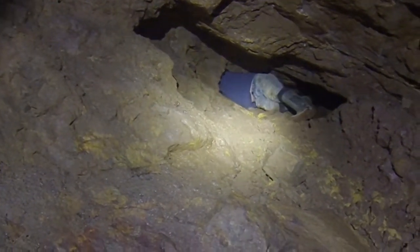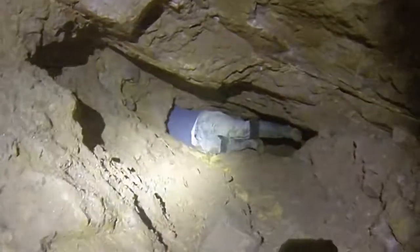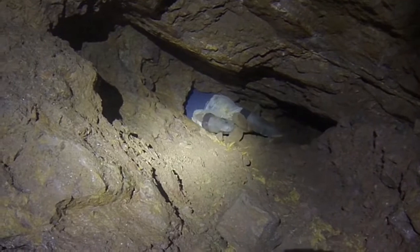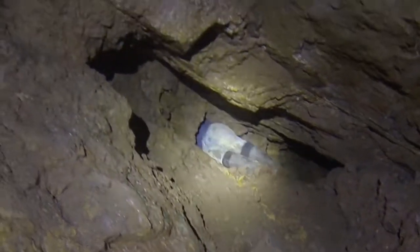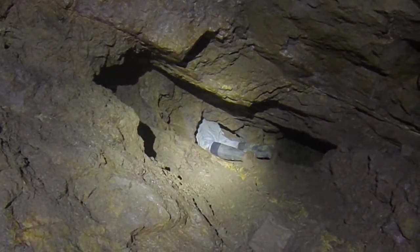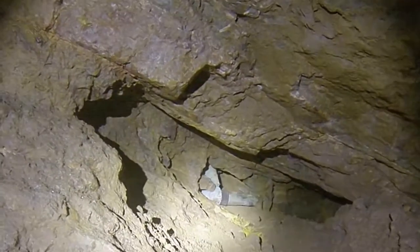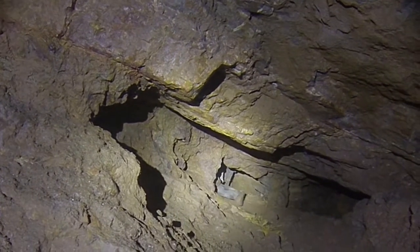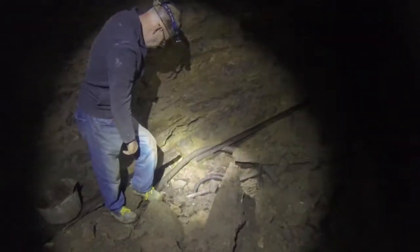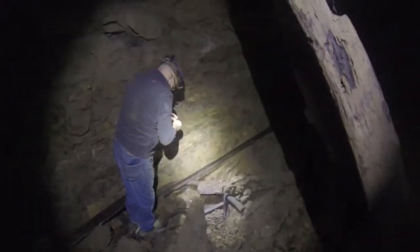Jason has attempted to record his findings but unfortunately the sound on the GoPro is very poor. Here Roger's found a little sample of gypsum - very small fine crystals on a very thin piece of rock.